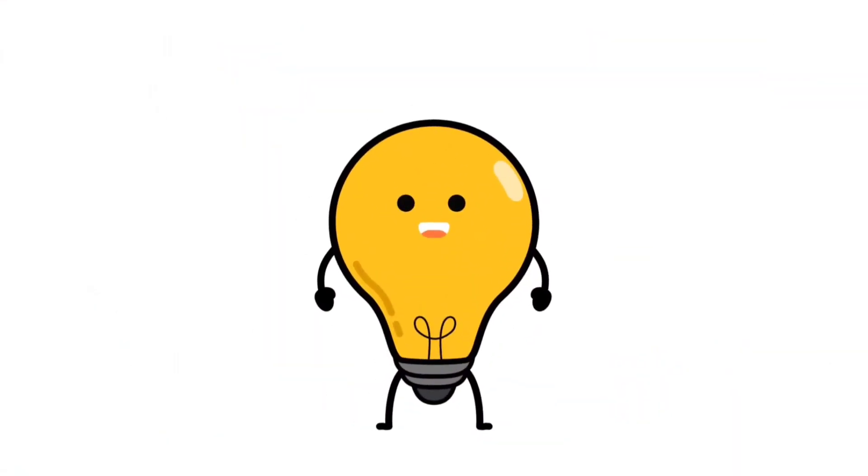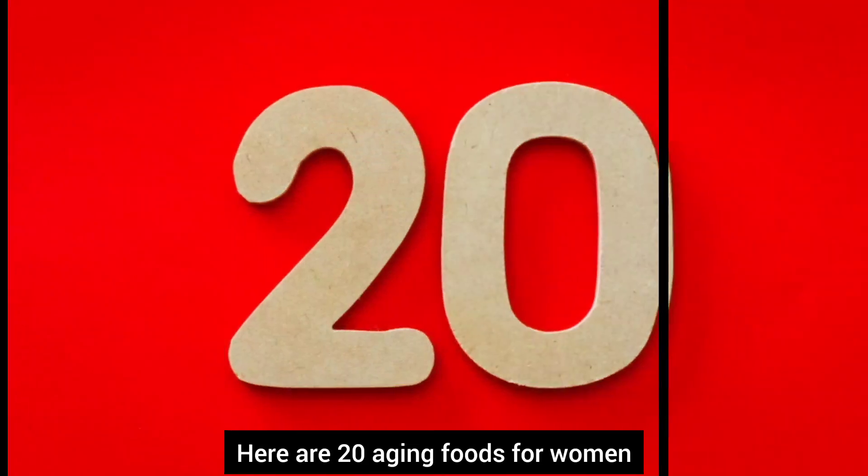Welcome to Glow Up. Here are 20 anti-aging foods for women.